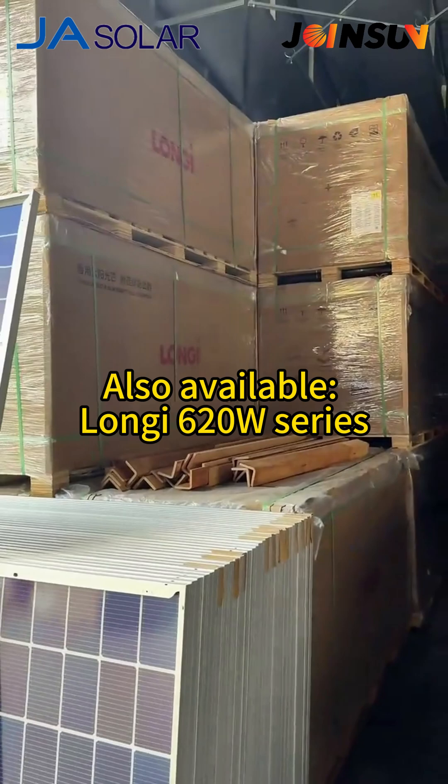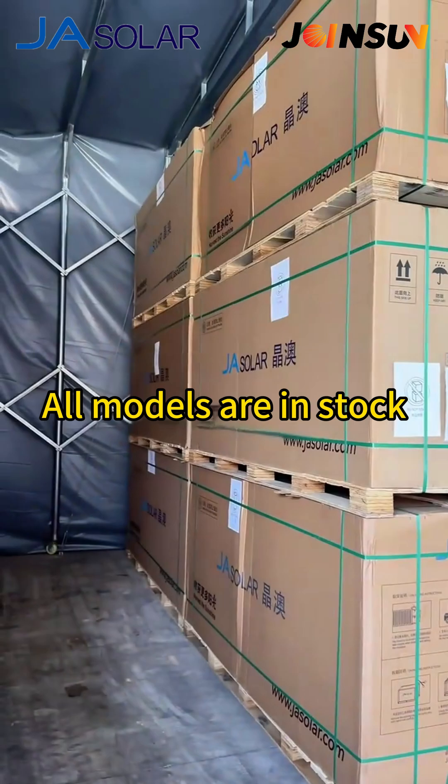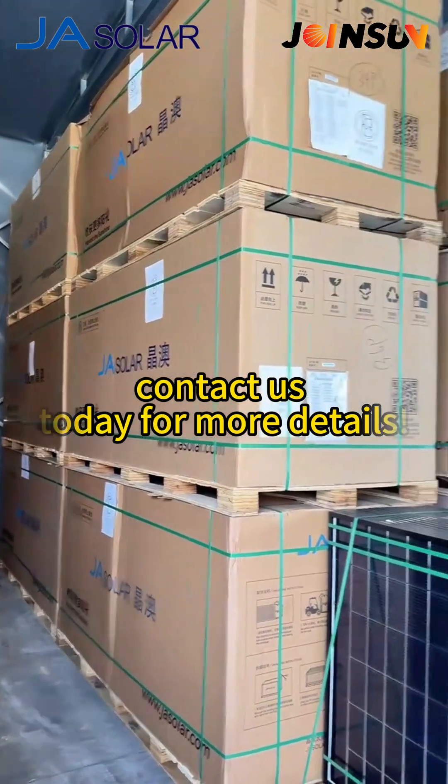Also available: Lone G620W Series at highly competitive prices. All models are in stock. Contact us today for more details.